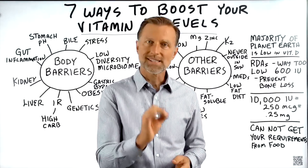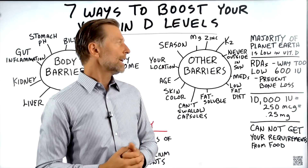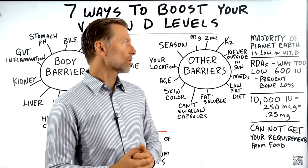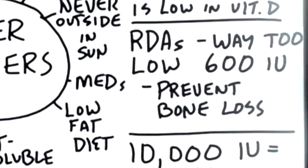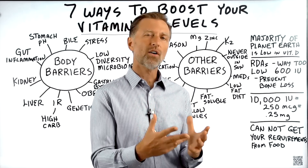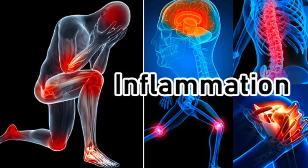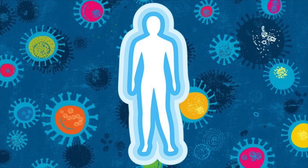Almost every single cell in your body has receptors for vitamin D. And the RDAs — the requirements for vitamin D — are way too low. They're like 600 IUs. That was based on preventing bone loss, but they didn't take into consideration all the other functions of vitamin D: protecting against inflammatory conditions and supporting the immune system.